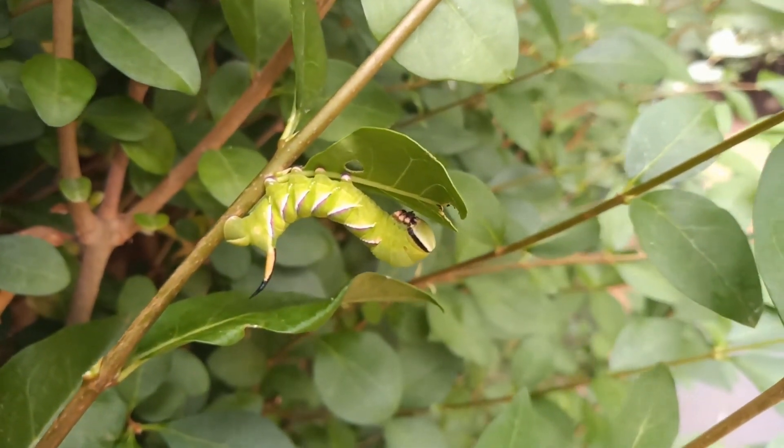The other day I showed you this. This is the Privet Hawk Moth caterpillar that I collected from the Privet hedge running alongside Edwinstow Churchyard. It's now grown considerably and it's approaching full grown. Another two or three days of endlessly munching on Privet leaves will do the trick. It's an absolutely beautiful caterpillar and it's the largest caterpillar you'll find in the UK of any native species.